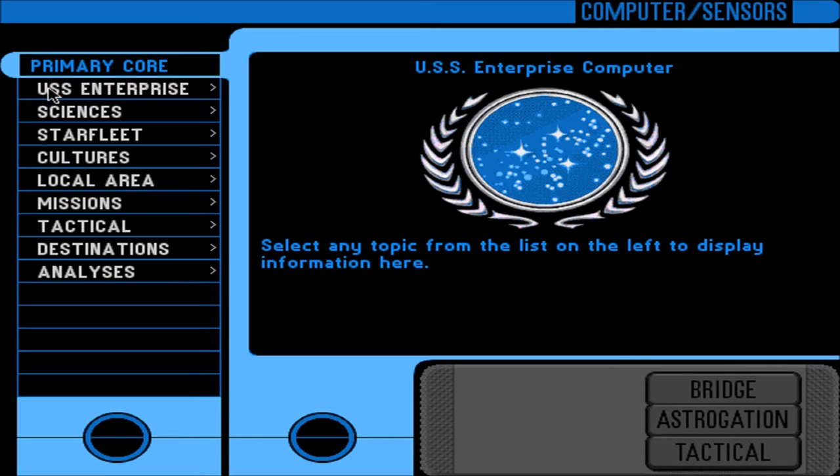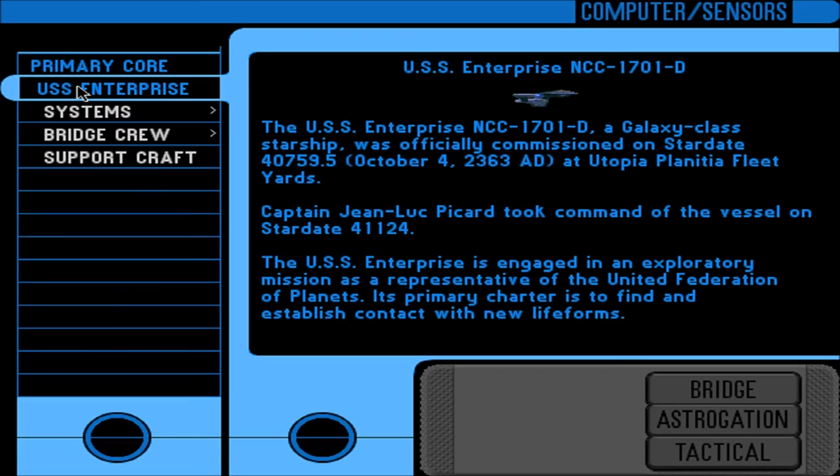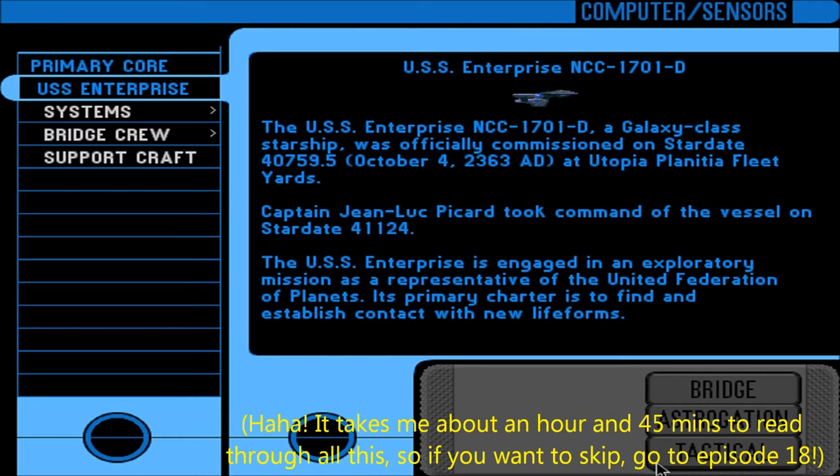I don't think I've ever heard this version of the Star Trek: The Next Generation theme before. First time I've ever remember hearing this — great, very nice, atmospheric. So, select a topic on the list on the left. I'll read through this stuff and provide a link to skip, in case it takes the entire episode.